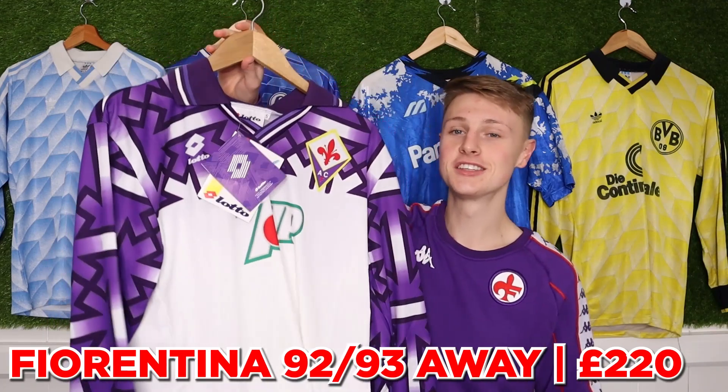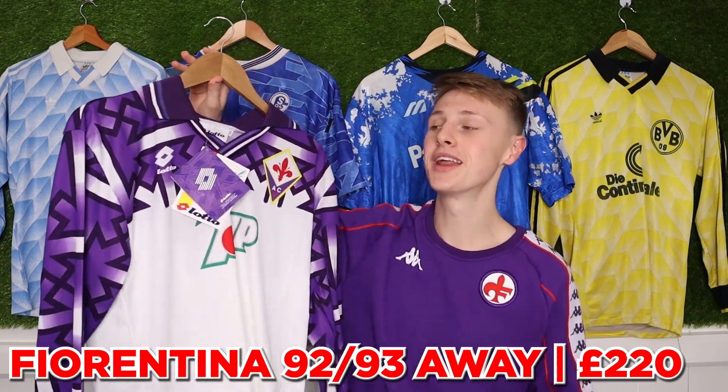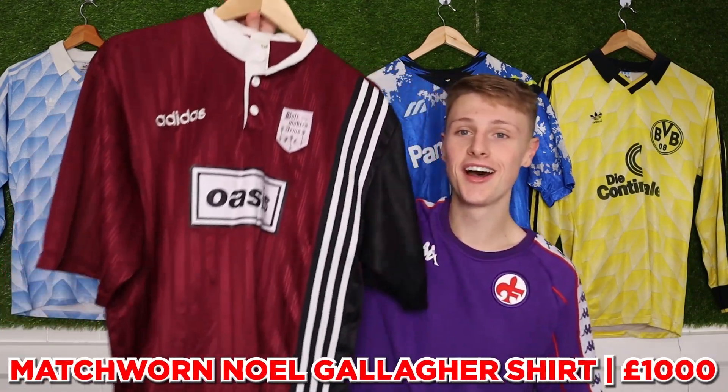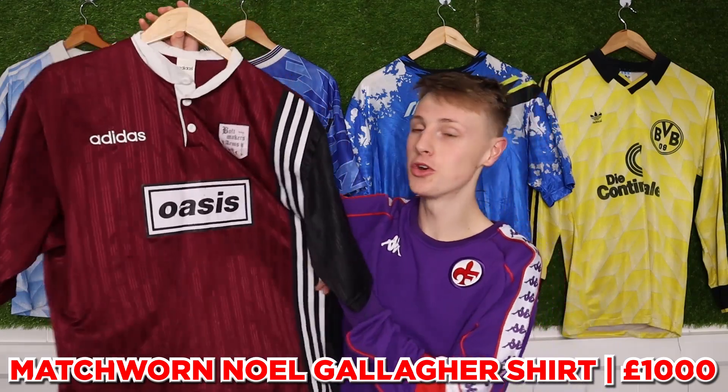We're getting to the bigger purchases now — there's Fiorentina's banned shirt, which I paid £224 for. We did a whole video on it, so check that out if you want, but briefly it was banned because of a symbol on it.